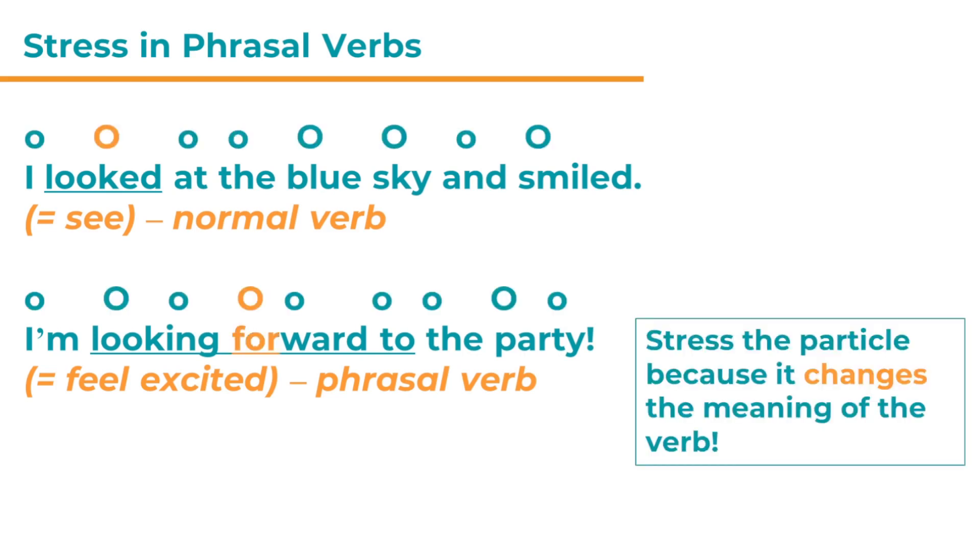I've added the stress bubbles to show you which syllables are stressed in both sentences. Let's look at the first sentence first: 'I looked at the blue sky and smiled.' The words that are stressed are 'looked,' 'blue,' 'sky,' and 'smiled' — they all carry content, so they're stressed. The little bubbles are unstressed syllables. If you want to find out more about sentence stress, check out my other video. The verb 'look' is stressed, but the preposition 'at' following it is not stressed because it doesn't change the meaning of the verb 'look.'